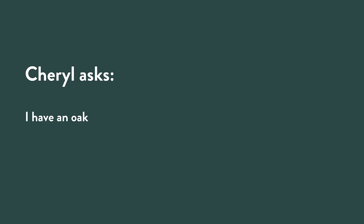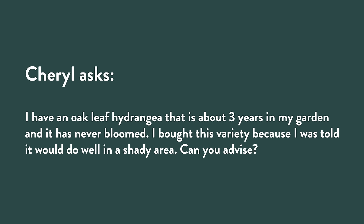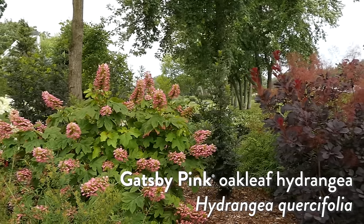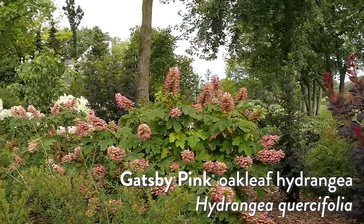Another Cheryl asks: I have an oak leaf hydrangea that's been in my garden for three years, never bloomed. I bought this variety because I was told it would do well in a shady area. I generally consider oak leaf hydrangeas the most shade-tolerant of hydrangeas, but there are a couple of reasons your plant might not be blooming. If you started with a really small one-quart plant from mail order, it may just need more time. If you have deer, they love to nip out that flower bud in winter or spring. Squirrels will do it too.